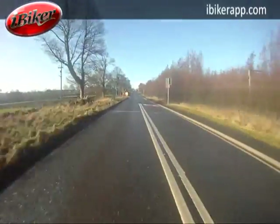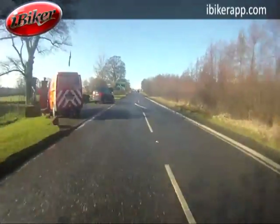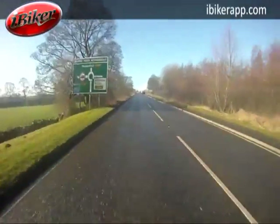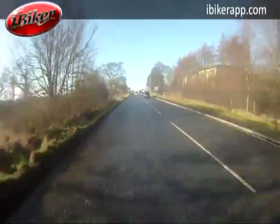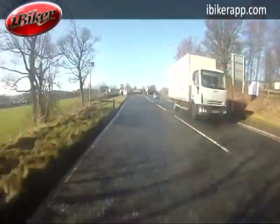This is the A642 Wakefield to Huddersfield Road, a single carriageway road with two lanes, one in each direction. It's a very typical semi-rural road, typical of the roads in this area, where you have long straight sections of semi-rural road leading into towns and villages.